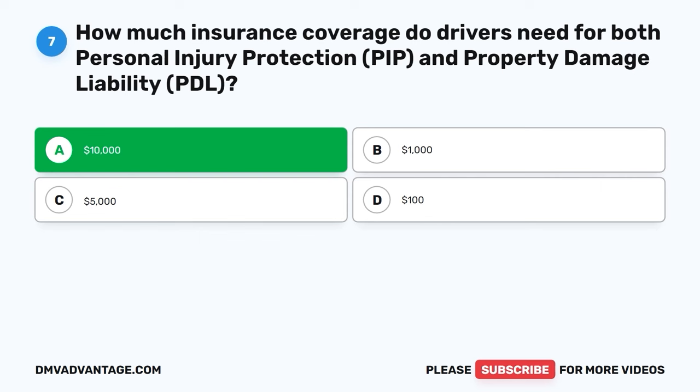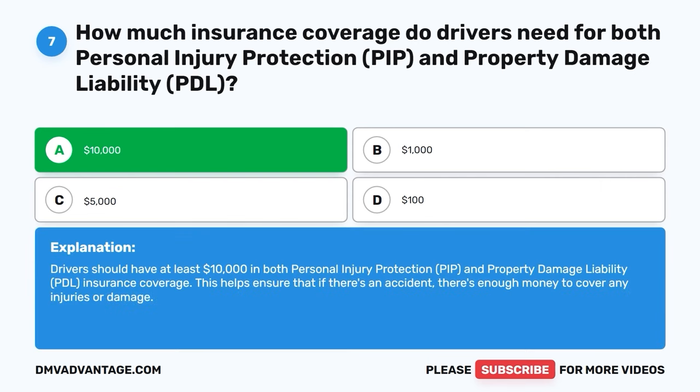The correct answer is A, $10,000. Drivers should have at least $10,000 in both personal injury protection (PIP) and property damage liability (PDL) insurance coverage. This helps ensure that if there's an accident, there's enough money to cover any injuries or damage.